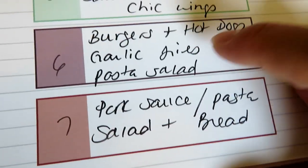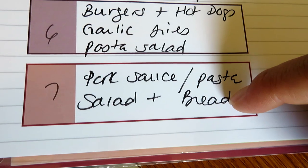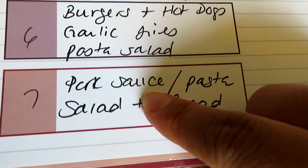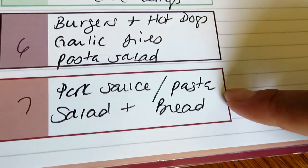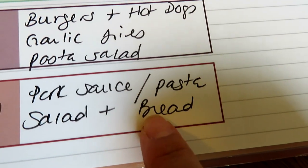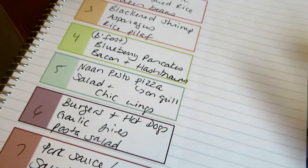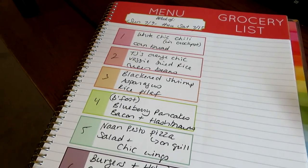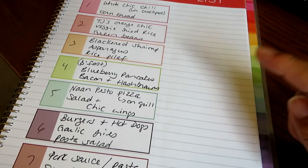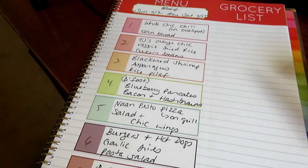We'll also have pasta salad with the burgers, dogs, and fries. And lastly, I'm going to do a pork sauce — super easy crock pot recipe — over some penne pasta, a tossed salad, and that crusty Italian bread from Trader Joe's heated up in the oven. Really easy but delicious meal plan for the week! I hope you guys enjoyed — I'll link everything down below, as well as info for my planner with a discount code. Have a great day and I'll see you soon!